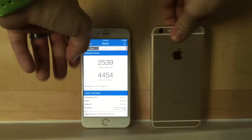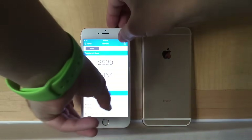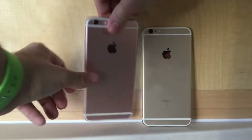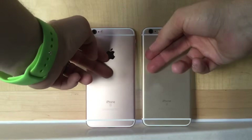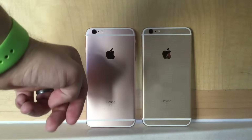Both devices were rebooted prior to running the tests, connected to the same Wi-Fi, and in airplane mode. After running all of these tests, the Samsung device did run a little bit warmer than the TSMC, but nothing that's too noticeable.